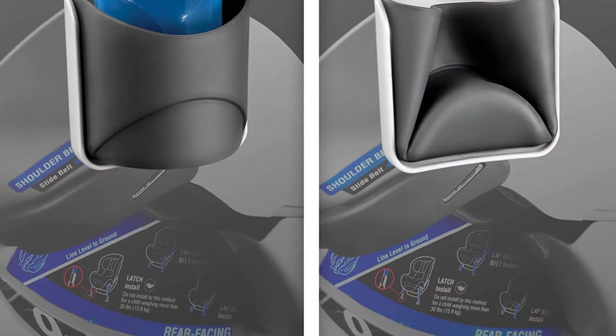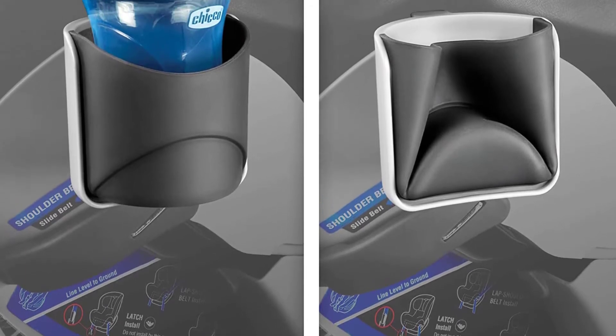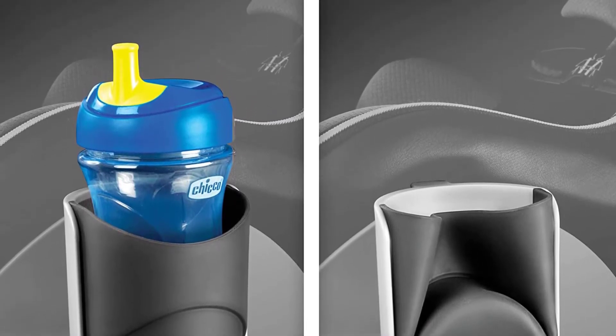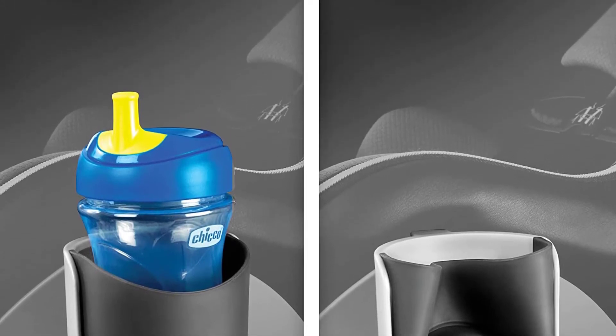The seat accommodates growing children with a removable newborn positioner, no re-thread harness, 9-position headrest, and easy transition from rear-facing to forward-facing. Includes a dishwasher-safe, space-saving cup holder. Material: polyester.